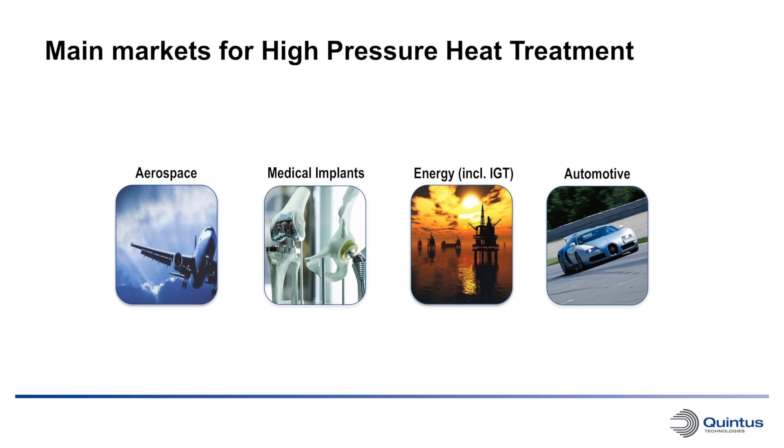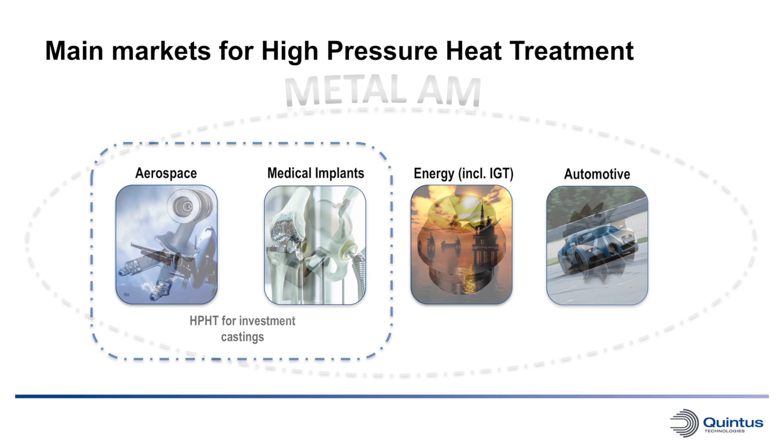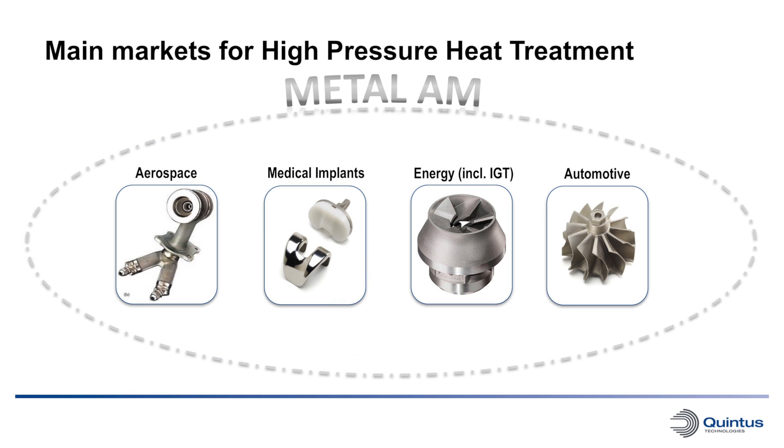Already today, High Pressure Heat Treatments are used both within the aerospace market as well as for the medical implant market, where investment castings are quenched in Quintus HIP systems to achieve the proper material properties. With the flexibility in product design, shorter manufacturing processes, and possibilities to optimize material usage, metal-based additive manufacturing grows extensively in all these industry segments. However, to get the material properties needed, there is a requirement for thermal post processing or heat treatment, which until today has been time consuming and costly.